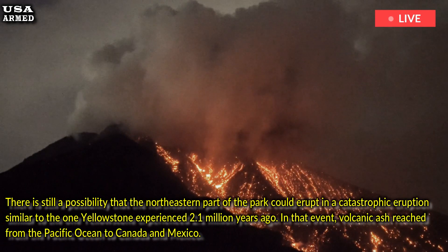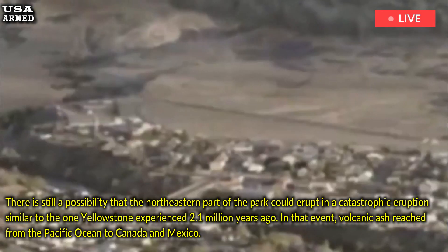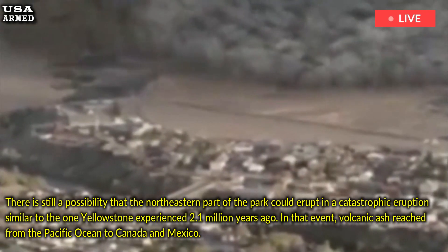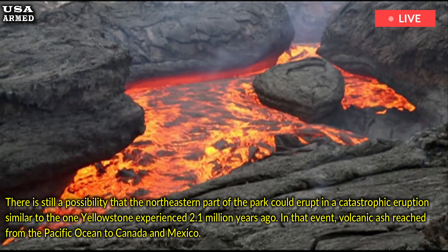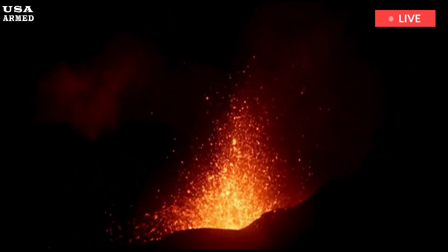There is still a possibility that the northeastern part of the park could erupt in a catastrophic eruption similar to the one Yellowstone experienced 2.1 million years ago. In that event, volcanic ash reached from the Pacific Ocean to Canada and Mexico. Such eruptions tend to reoccur about every 600,000 to 800,000 years, according to the U.S. Geological Survey. The most recent eruption occurred 640,000 years ago and was known as a super eruption because it released about 250 cubic miles of material — 1,000 times more than the 1980 eruption of Mount St. Helens in Washington State.